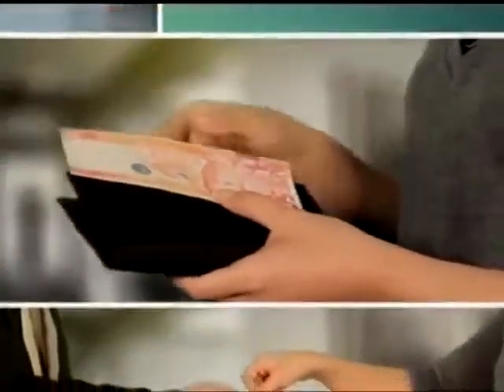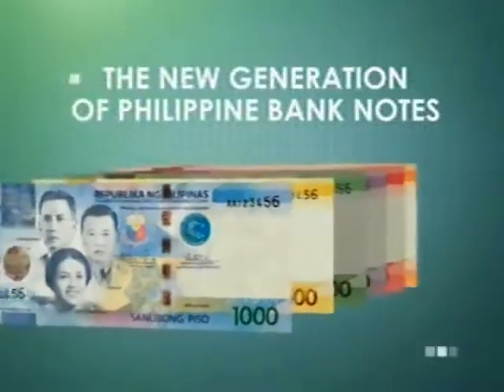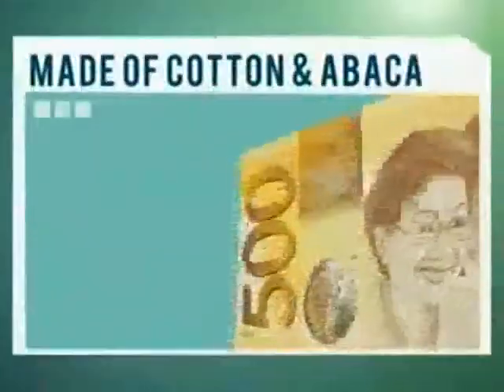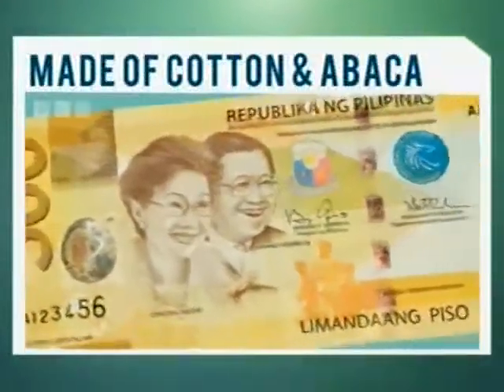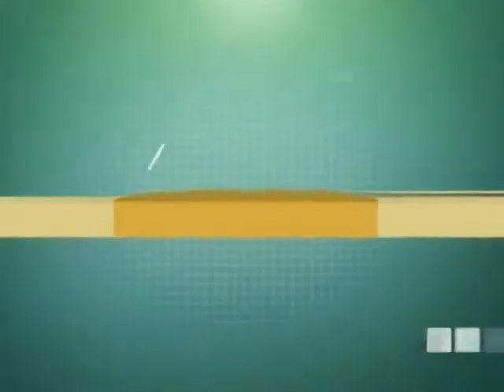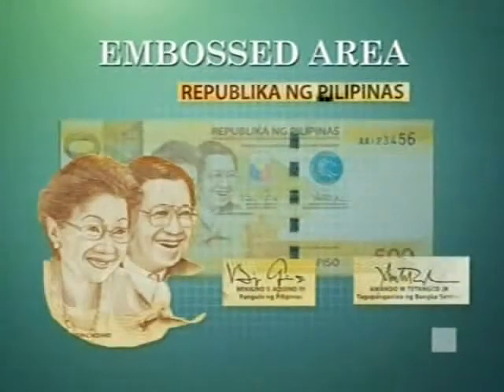Every peso, every note, is a testament to our hard work. That is why we've taken great measures to make sure the money we use is genuine. The new generation Philippine banknotes incorporate the latest available technology in banknote security. Feel the note — it is not smooth, but a bit rough to the touch. Cotton and Philippine abaca gives the banknote paper a certain roughness. In addition, the raised prints or embossing from the intaglio printing process gives the money a distinct tactile feel.